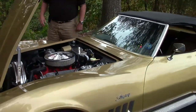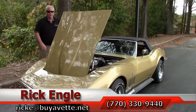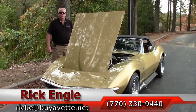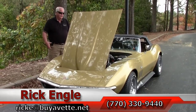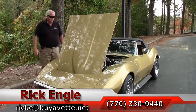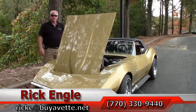I'm so excited about this car. Please, if you'd like to test drive this car or any of our cars in inventory, feel free to call me at 770-330-9440, or you can email me at ricke@biovet.net. Thank you so much for letting me show you this 1969 war bonnet yellow with saddle interior. Folks, come see me — great-looking car. Want to put it in your stable? Call me. Thank you. Enjoy the ride.